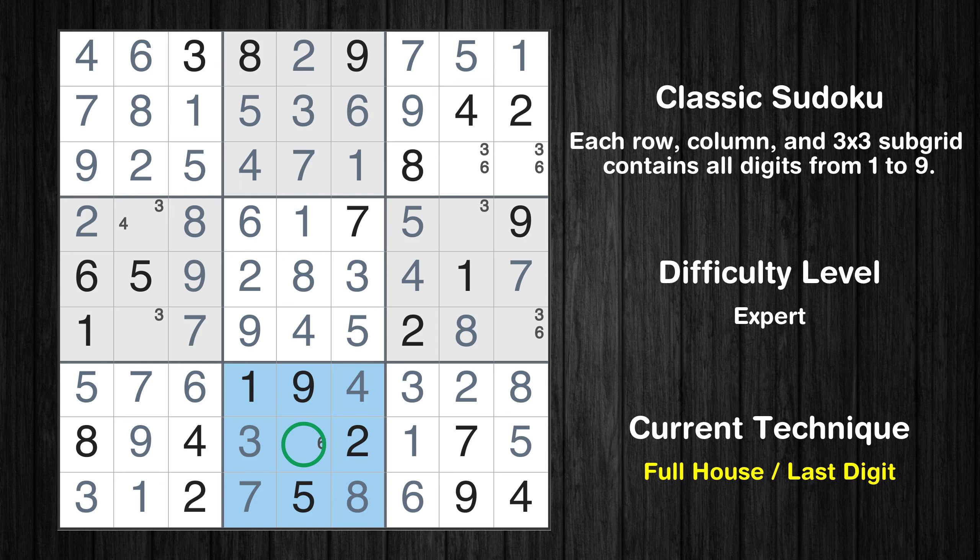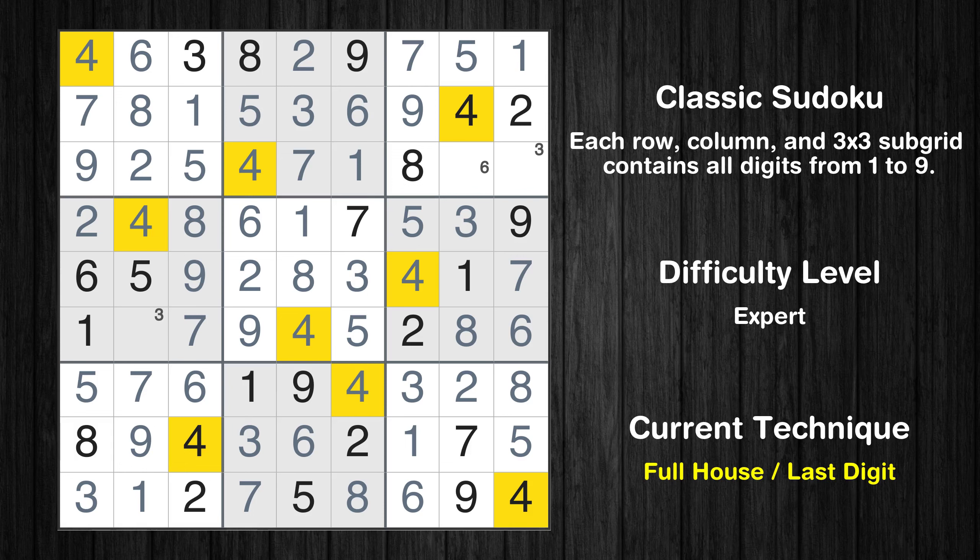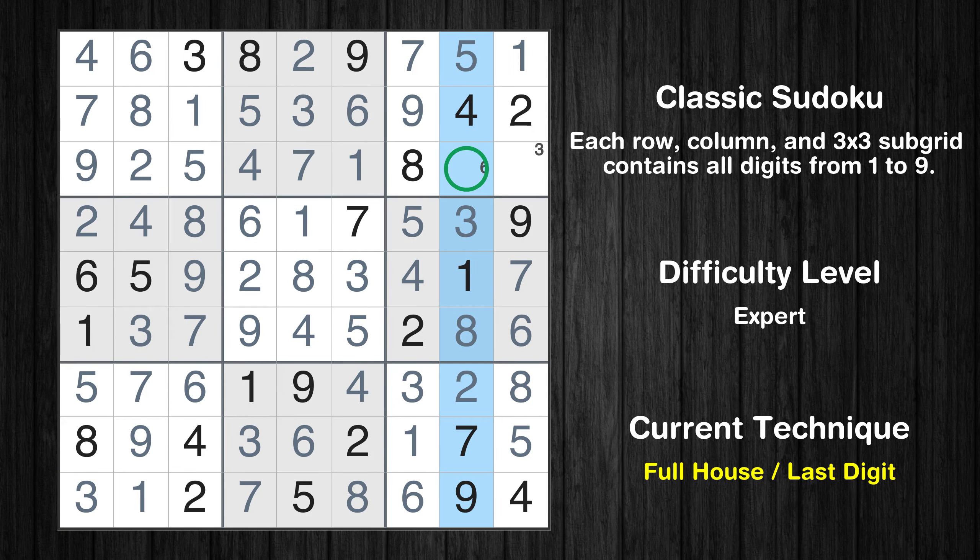Only 6 is missing in the 8th box. Cell row 4, column 8 is a naked single. Only 6 is missing in the 6th box. Only 4 is missing in the 4th row. Only 3 is missing in the 4th box. Only 6 is missing in the 8th column. Only 3 is missing in the 3rd box.